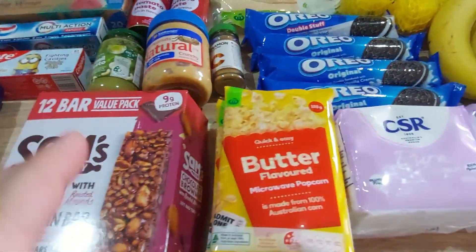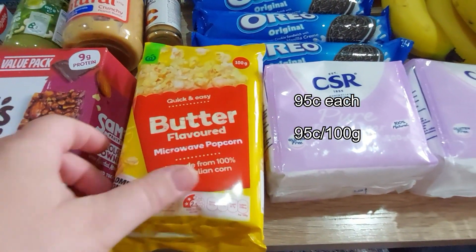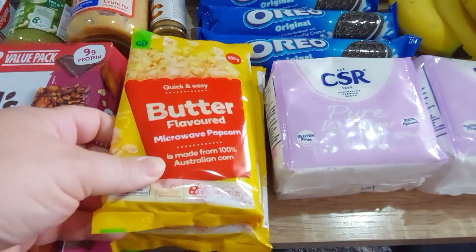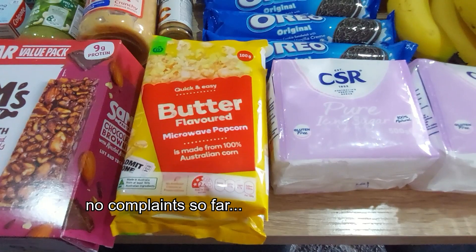It's Woolies butter popcorn — trying to save some cash somewhere, so we'll try these ones out. I got four of them. My son will tell me whether they're good or not.